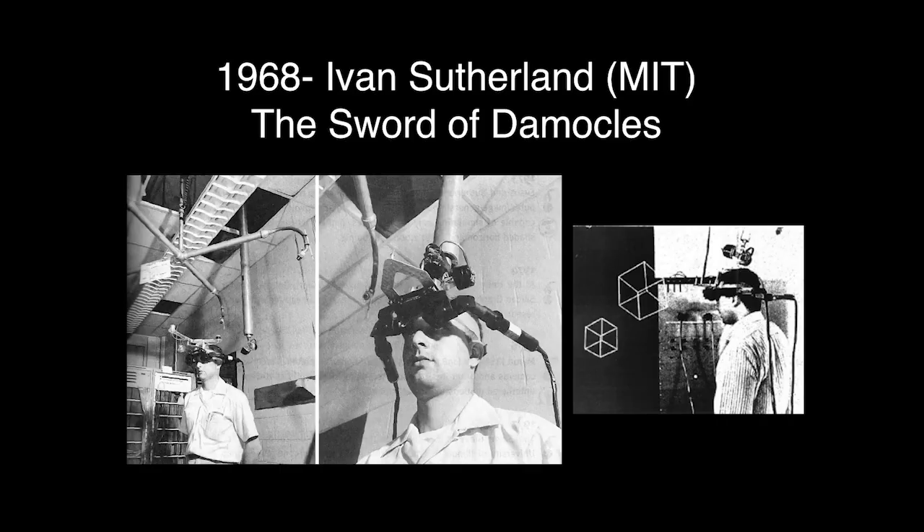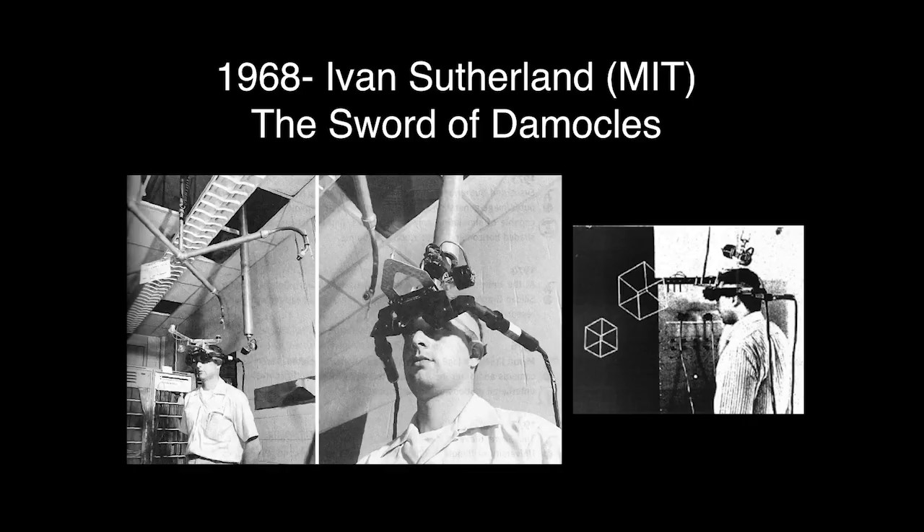After that, we go to 1968 with Ivan Sutherland from MIT. He created the Sword of Damocles. You can tell by the look of the headset why it's called the Sword of Damocles. And what you would be able to see in this one, in 360, was very pixelized, very simple forms and geometry.